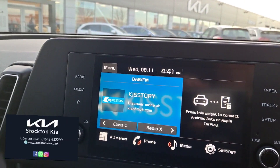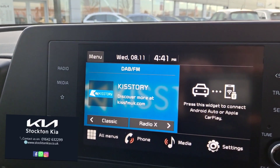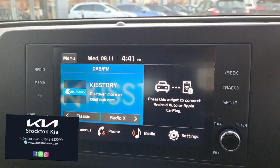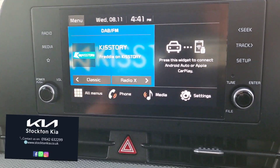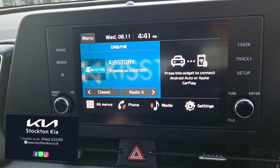Your main screen has DAB radio as well as Android Auto and Apple CarPlay connectivity. What that means is you can essentially stream your Google Maps from your phone, your Spotify, your WhatsApp — really mirror your phone onto the screen.